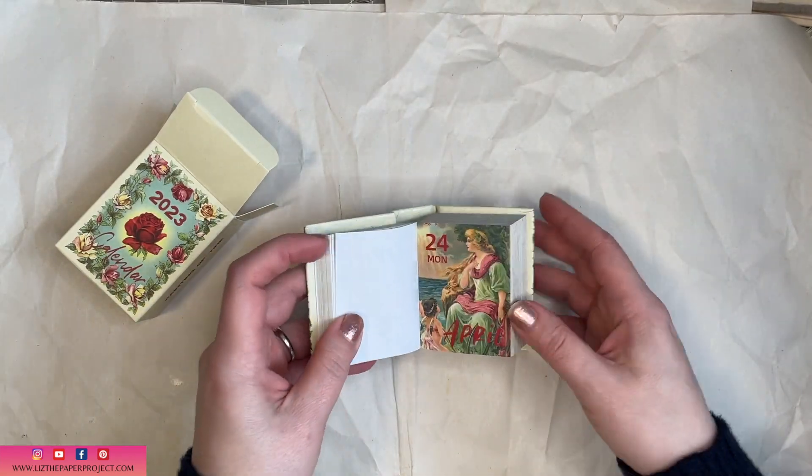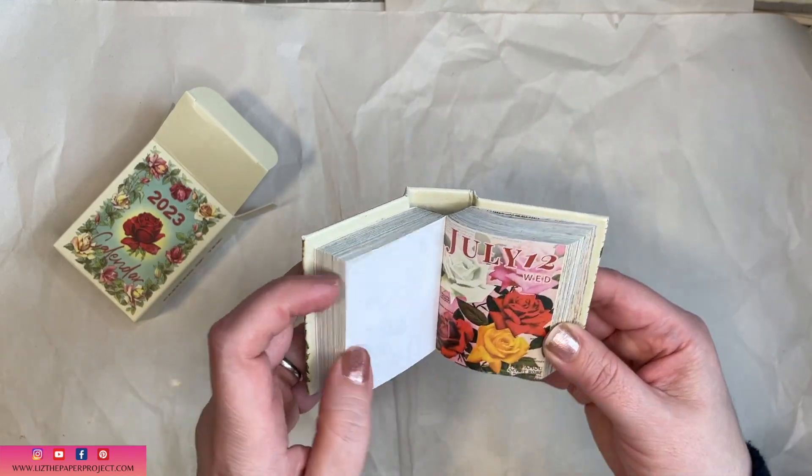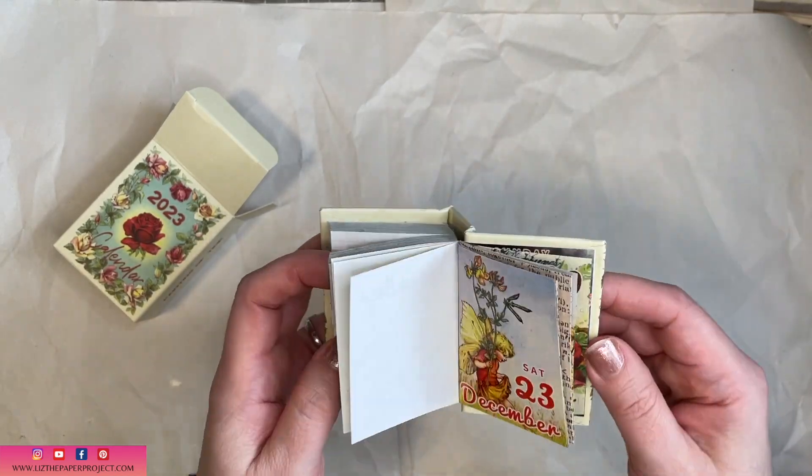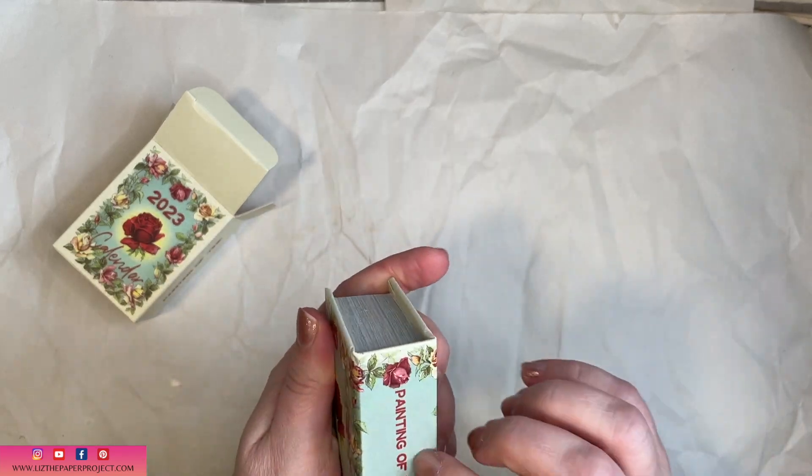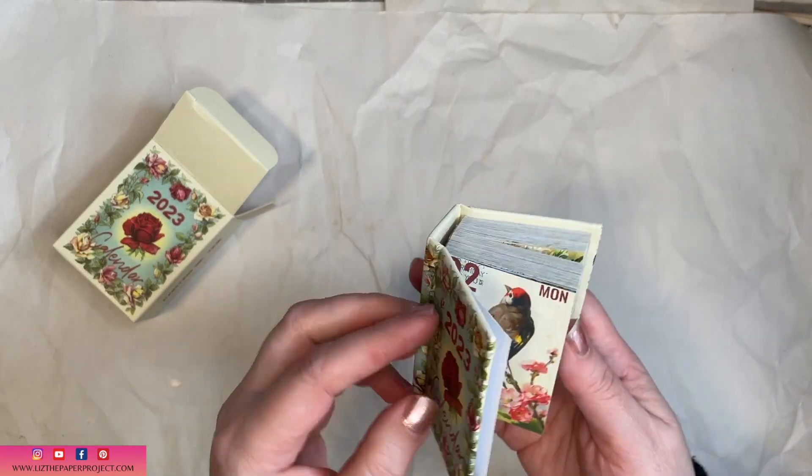Then we have this really cute 2023 calendar — each page is for a day of the year. I love this tiny little book cover; I think I may have to do something with it once I start to check this out.